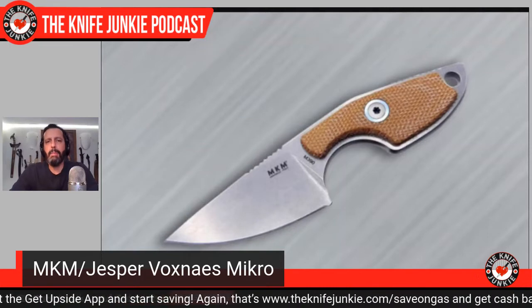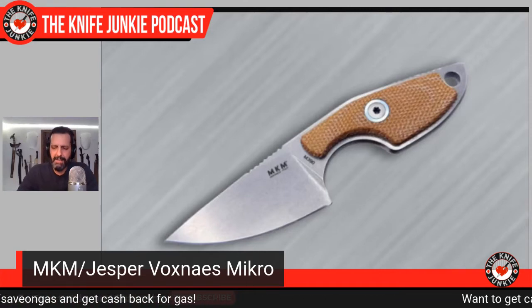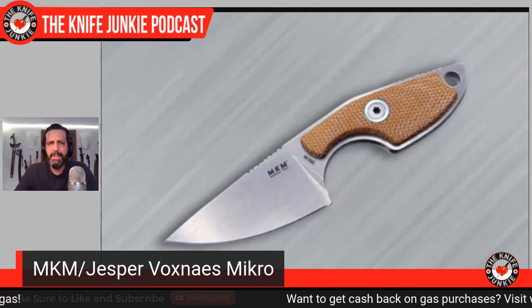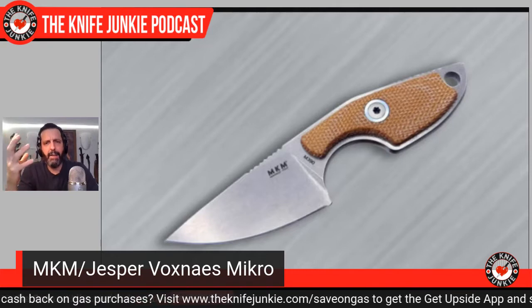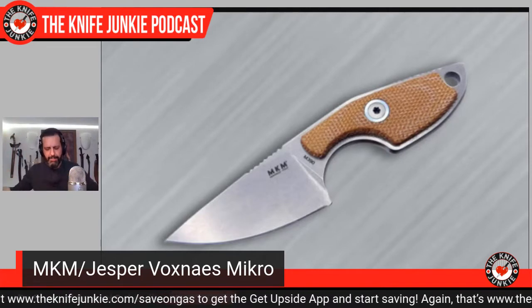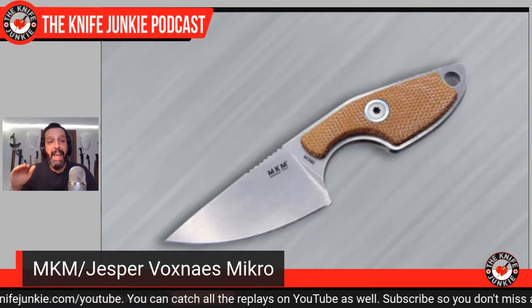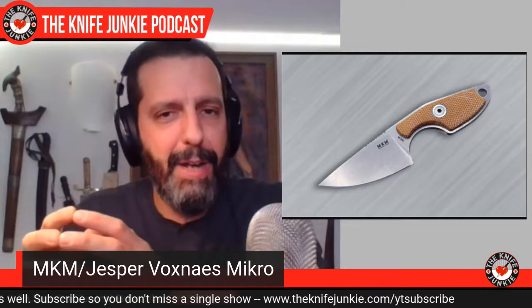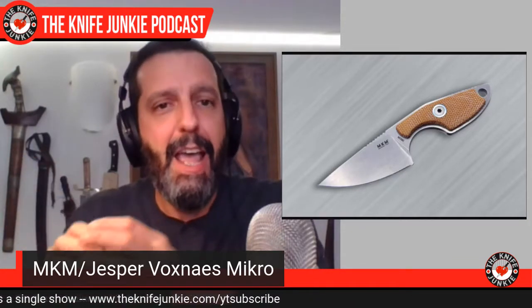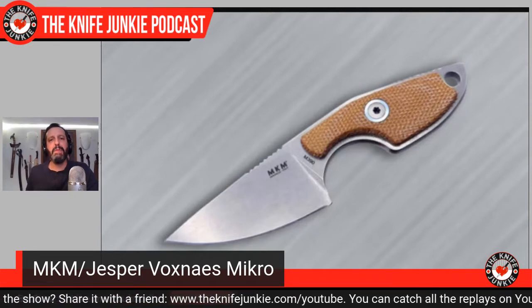This is from MKM — Maniago Knife Makers of Italy. It's a consortium of big-time knife making companies in Maniago, Italy — LionSteel Knives, Fox Knives, Mercury Knives, and others — who source designs from big-time designers and produce them sharing resources, coming out with beautiful things like this. This little thing is a two-and-a-half finger knife that can just pop in your pocket. It's called the Micro and it comes with a beautiful little leather sheath.